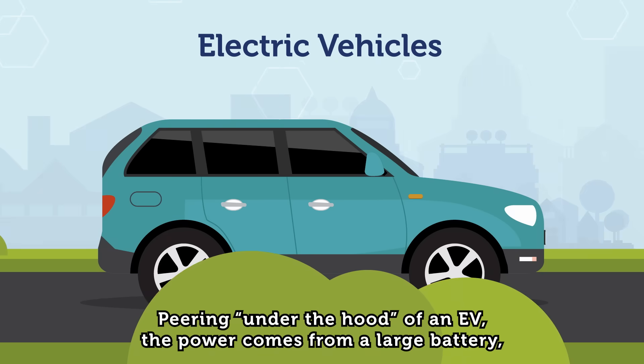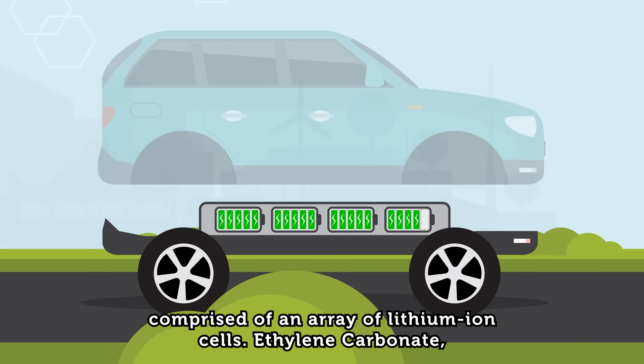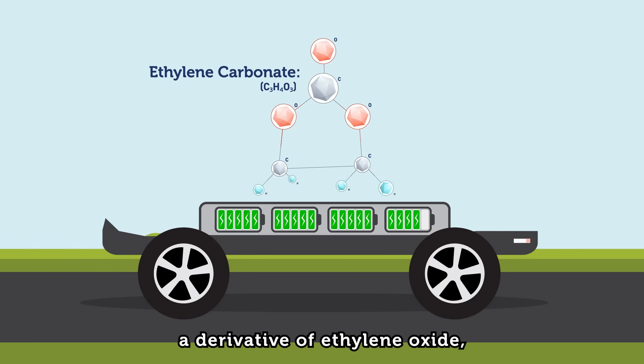Peering under the hood of an EV, the power comes from a large battery comprised of an array of lithium-ion cells. Ethylene carbonate, a derivative of ethylene oxide,